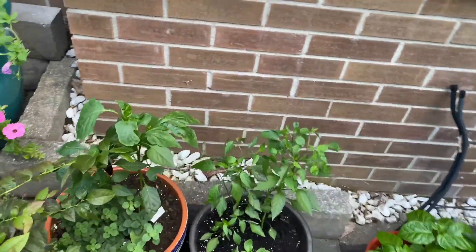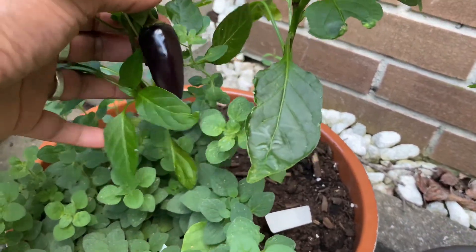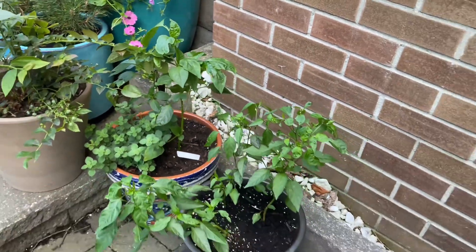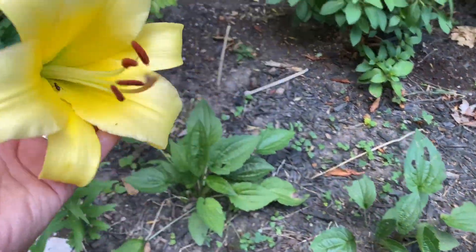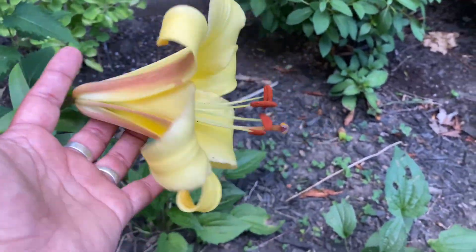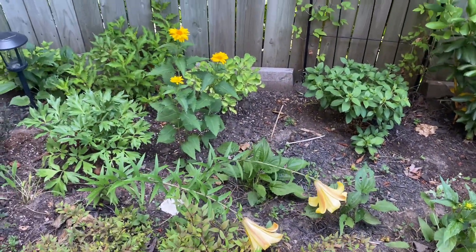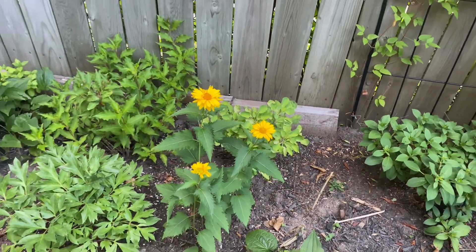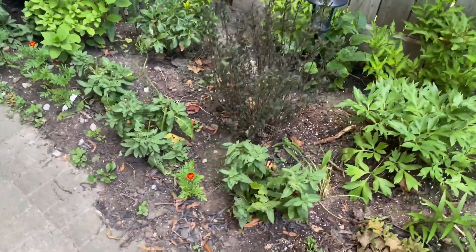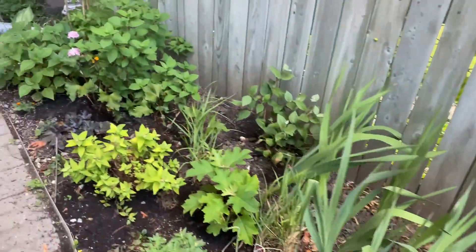I also have some chili pepper plants — there's a little black chili pepper that needs to be harvested and I think it's going to be really hot. I have another tree lily here — it's a bit bent over but it has the most beautiful yellow bloom with two blooms this year. I also have some fall sunflower blooming and marigolds that are starting to bloom and looking really pretty.